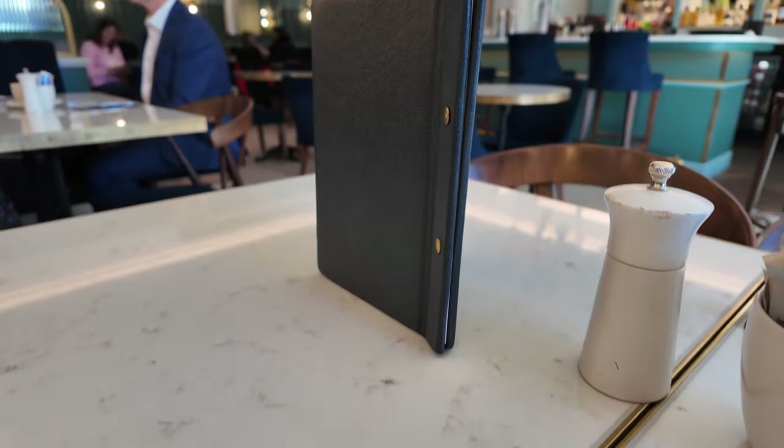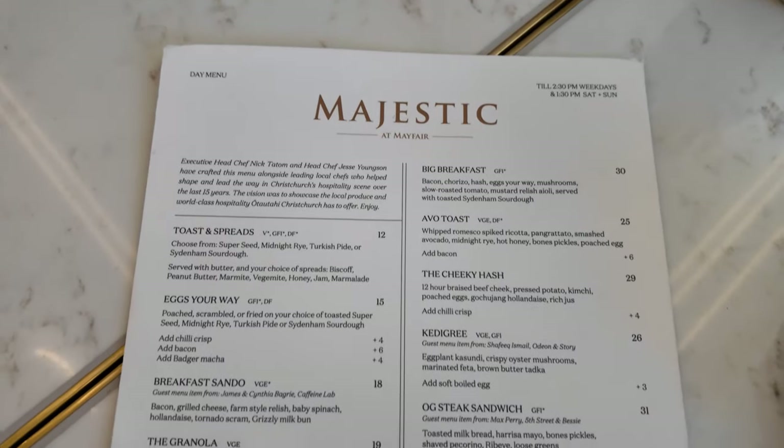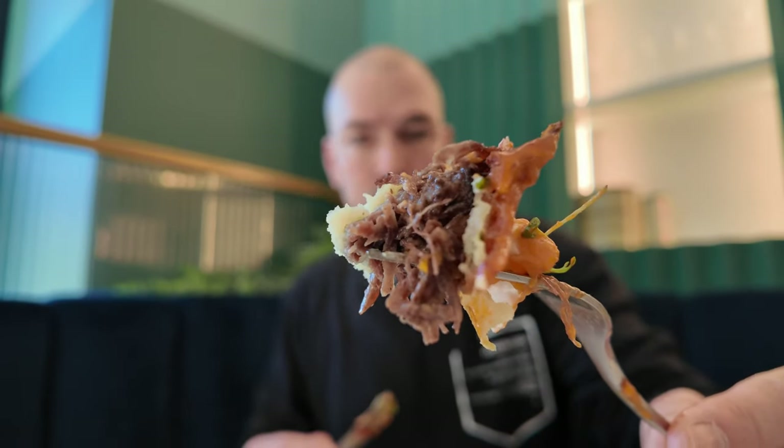The beef is cooked beautifully — braised for 12 hours no less. I wonder if that's the magic number for braising beef. You can create your best mouthful: a bit of egg, a bit of potato, a bit of kimchi, some seeds. Kimchi and beef is just a classic combo. Having the jus with the kimchi brings out more of the garlic taste, and there's a fair bit of garlic in the kimchi — it is a flavour bomb.